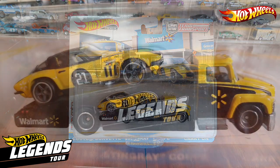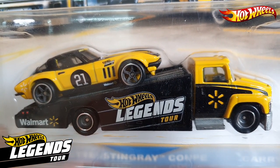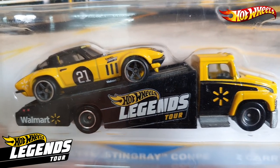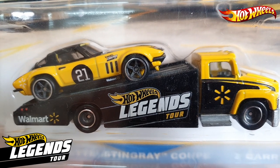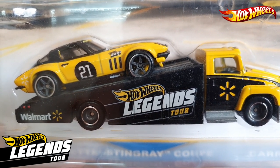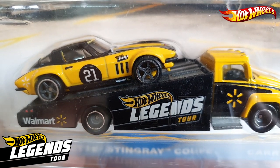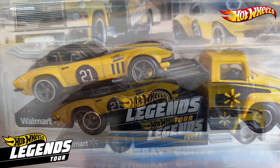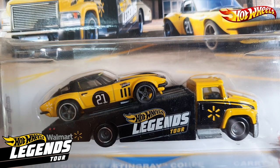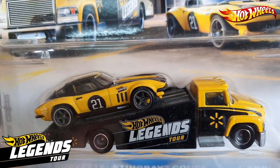This Walmart exclusive team transport has the Hot Wheels Legends Tour and Walmart logo on both the custom Corvette and Carry-On, with the number 21 from the year 2021 on the custom Corvette.